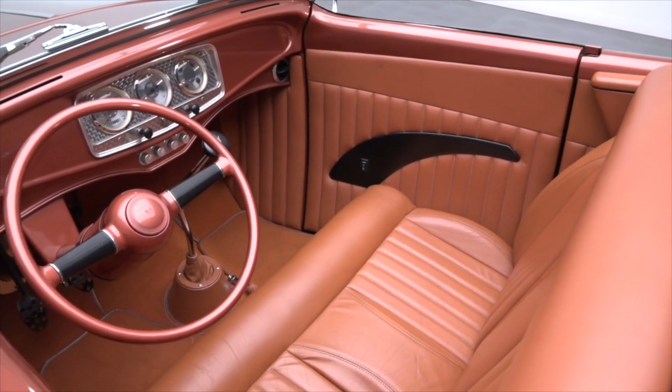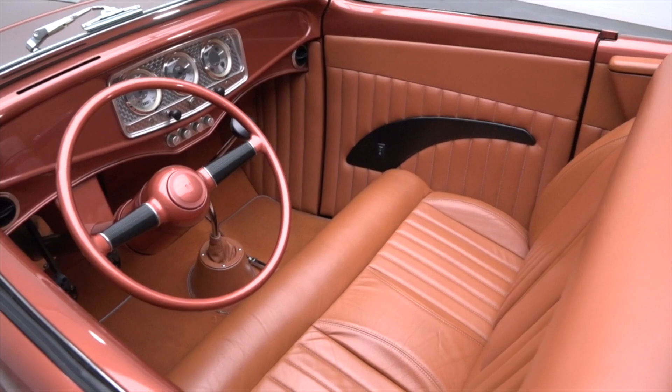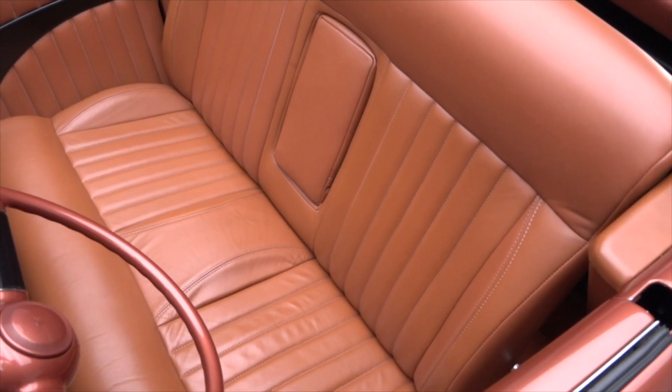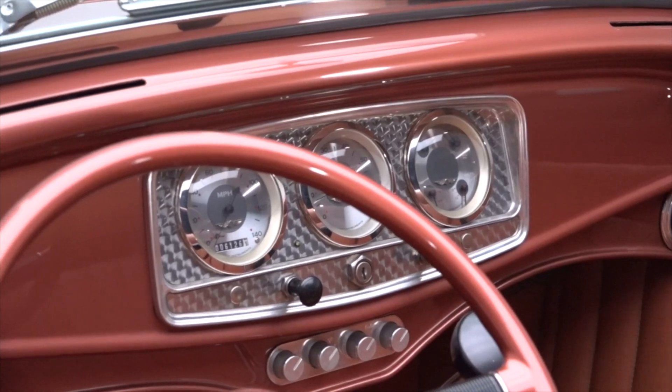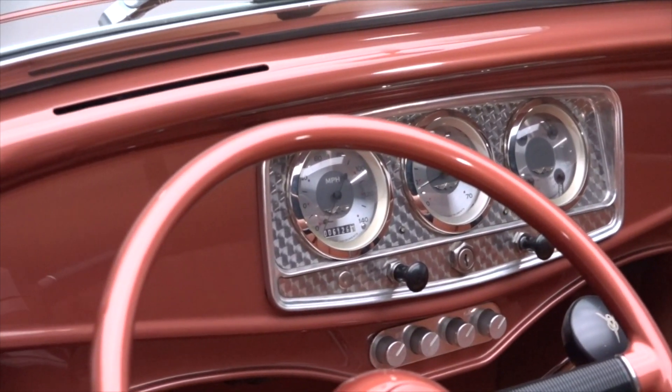Inside, class is the name of the game as tasteful saddle leather creates a stylish complement to the car's unique paint. Pop the doors and you'll find a contoured bench that's both firm and supportive. An Auburn-style dash centers classic instrument gauges above controls for modern air conditioning.